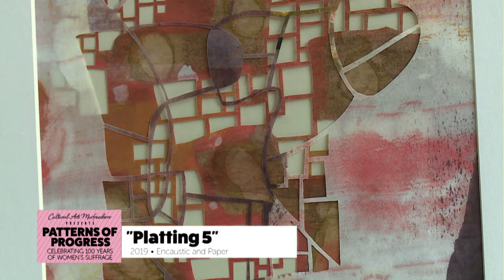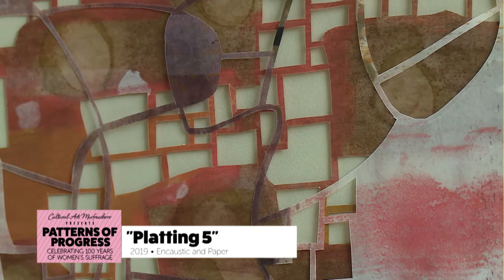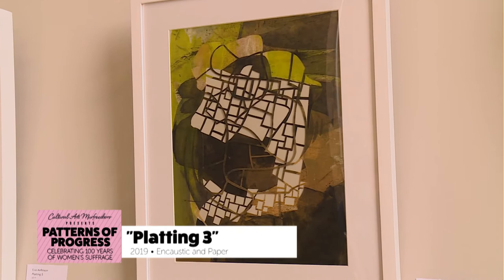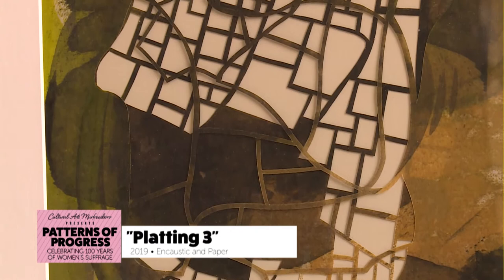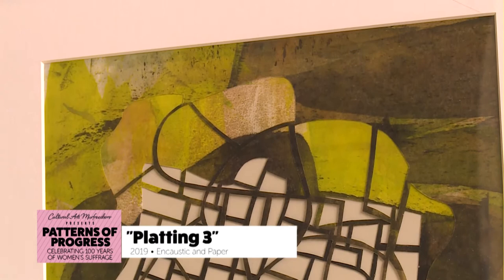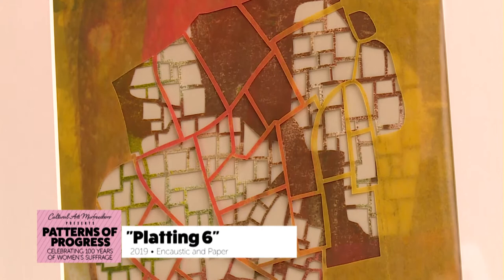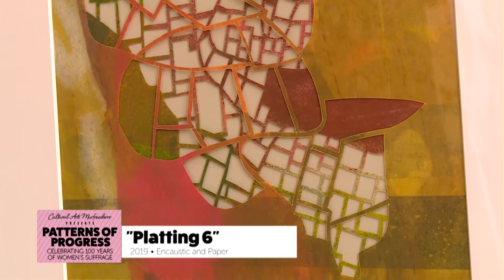Both series draw from my interest in learning more about the native prairie from my home state of Iowa and also native grasslands in general, which is an interest that's influenced my work for a number of years now. I sort of have a paradoxical relationship with the landscape of Iowa — I feel nostalgic for it since I grew up there, and I also sort of love the gridded fields. But I also have a sense of loss and longing for the native plants that disappeared.